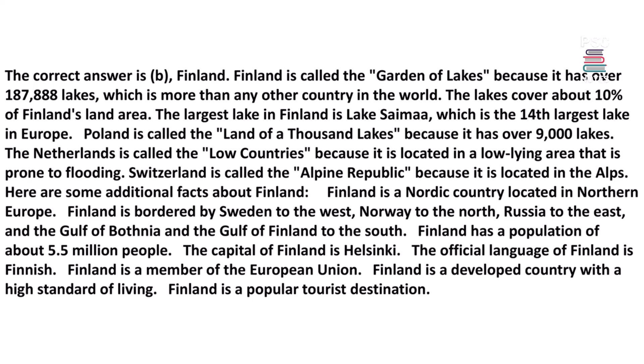Here are some additional facts about Finland: Finland is a Nordic country located in Northern Europe, bordered by Sweden to the west, Norway to the north, Russia to the east, and the Gulf of Bothnia and the Gulf of Finland to the south. Finland has a population of about 5.5 million people, its capital is Helsinki, its official language is Finnish, it is a member of the European Union, and it is a popular tourist destination with a high standard of living.